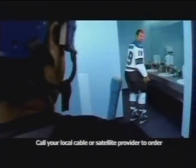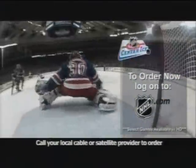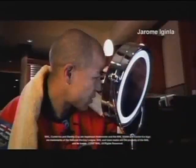Hey, do these pants make my butt look big? To order NHL Center Ice, contact your local cable or satellite provider or log on to NHL.com. You know, these guys are ready for their close-up. Stupid HD.